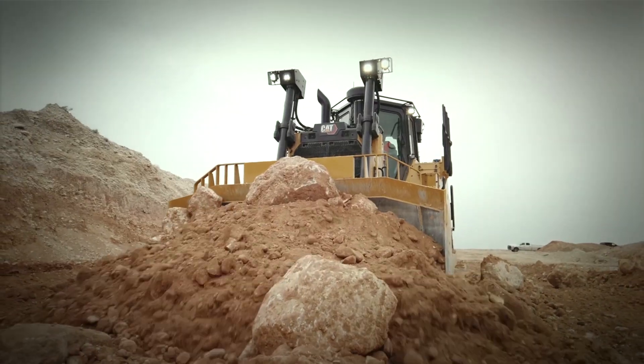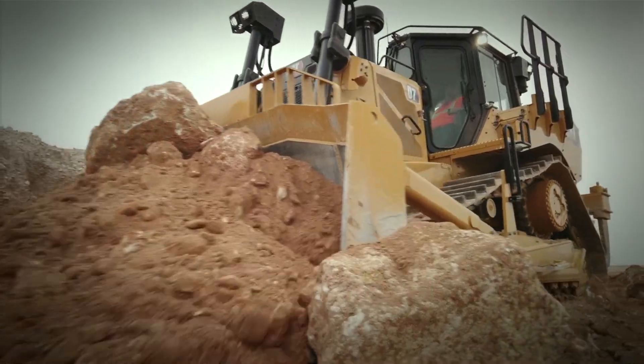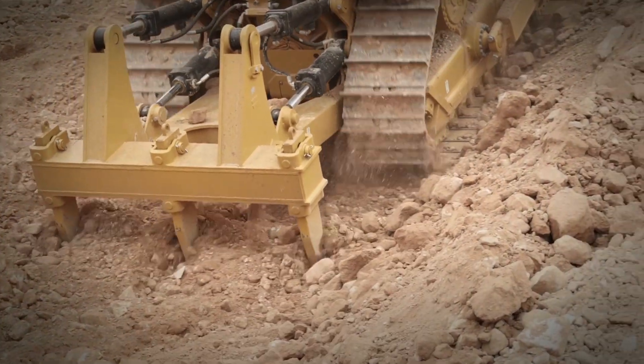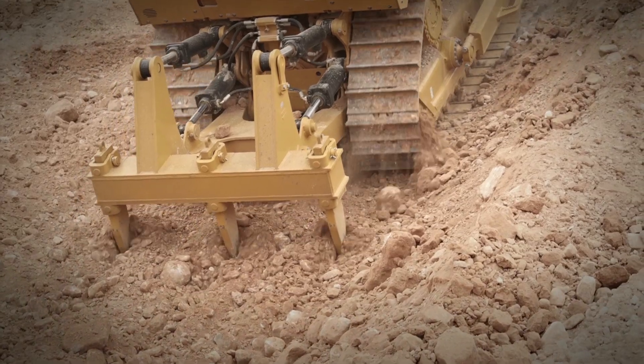The C9.3B is connected to a fully automatic four-speed transmission with a lock-up clutch torque converter, providing exceptionally smooth shifting to keep the tractor in the most efficient power band all the time. Similar to the transmissions in the D6 and D8T dozers, the four-speed is efficient, productive, and durable.